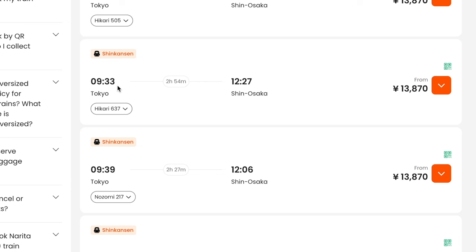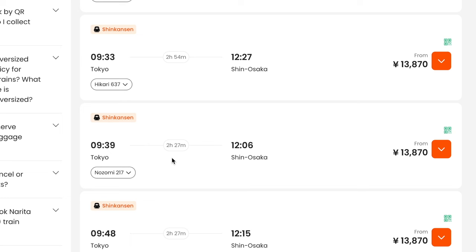If you look one below it, there is also a 9:39 time. The name of this train is the Hikari 637, and the cost is 13,870 yen. Right below that is the Nozomi 217, also at 13,870 yen. If you're familiar with the JR Pass, you know that the Nozomi was never included, and as of the 1st of October it is now included at an extra cost. But you can ride it for the exact same price if you are purchasing your tickets separately. The Hikari takes 2 hours and 54 minutes, and the Nozomi takes 2 hours and 27 minutes. So let's go ahead and take the Nozomi — even though it leaves 6 minutes later, it's going to arrive about a half an hour before the Hikari at 9:33.